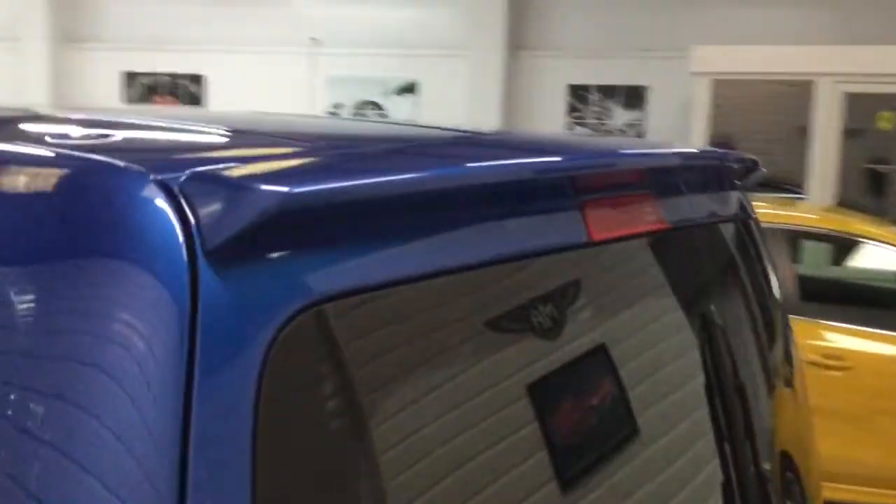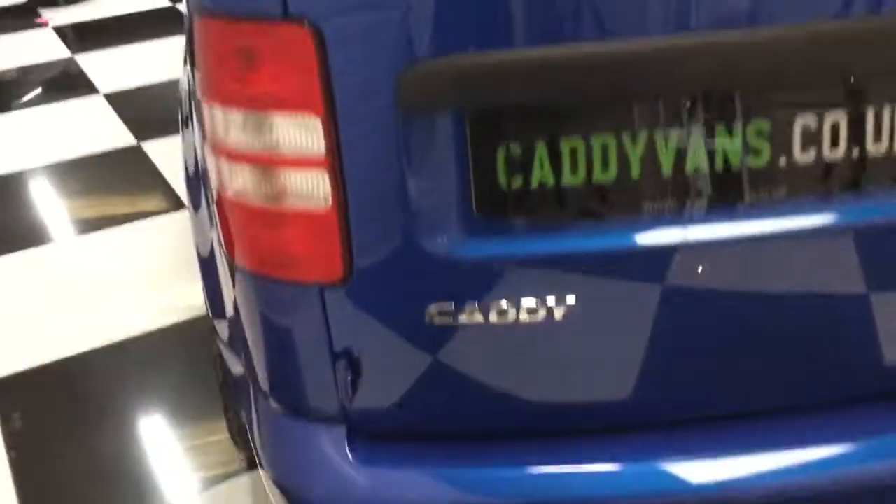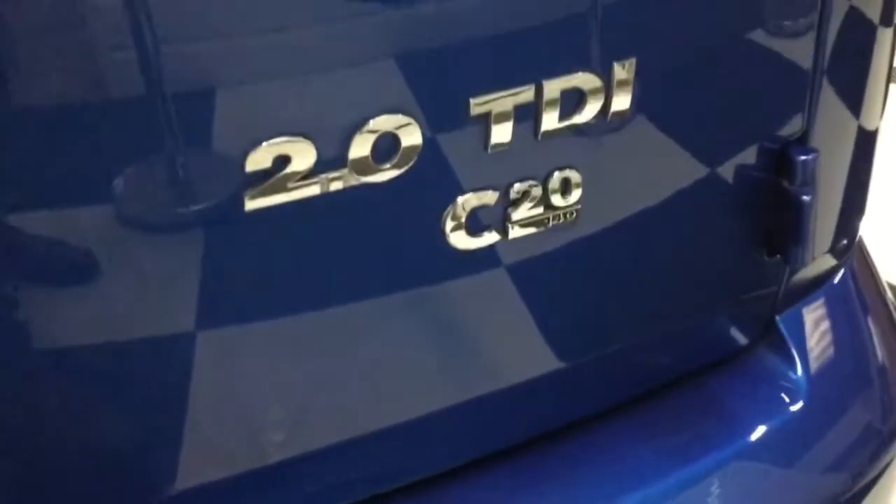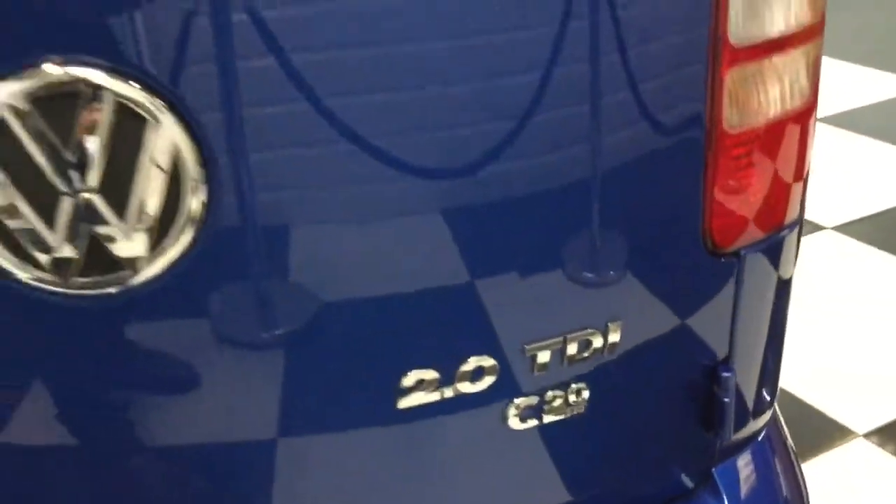Moving to the back, we've got the spoiler on the barn doors. It's got factory parking sensors on the rear. It's got a different exhaust trim on the back. C20, 140. Just showing you in the rear here — all around the doors it's all very nice.